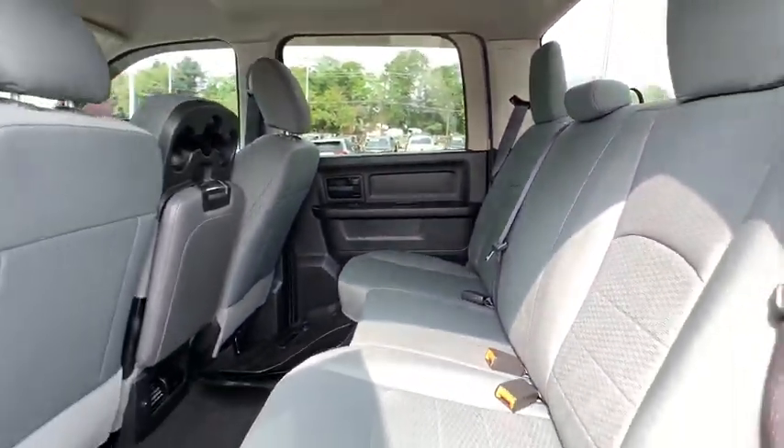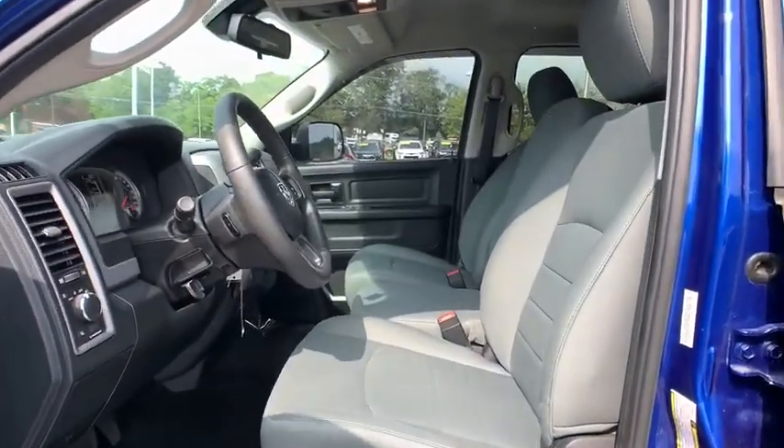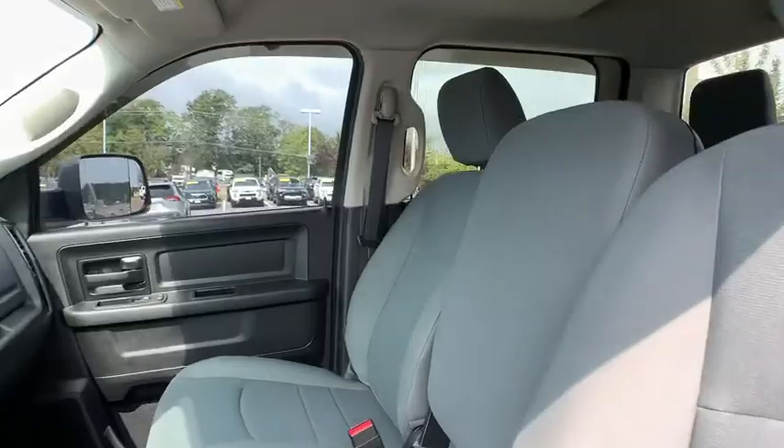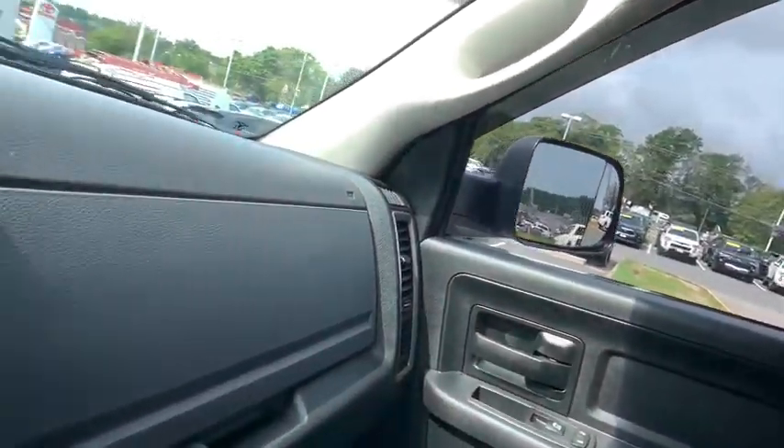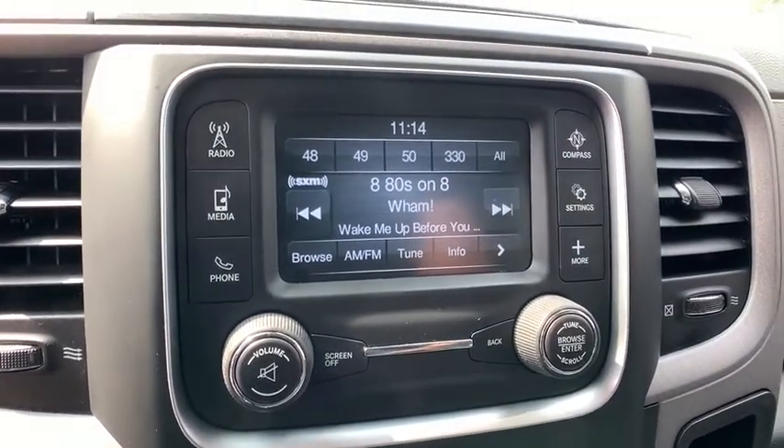Traction control, dual airbags, power steering, four-wheel disc brakes, power windows, electronic stability control, tachometer, brake assist, tilt steering wheel, limited slip differential, speed control, low tire pressure warning, radio data system, four-piece floor mat set.